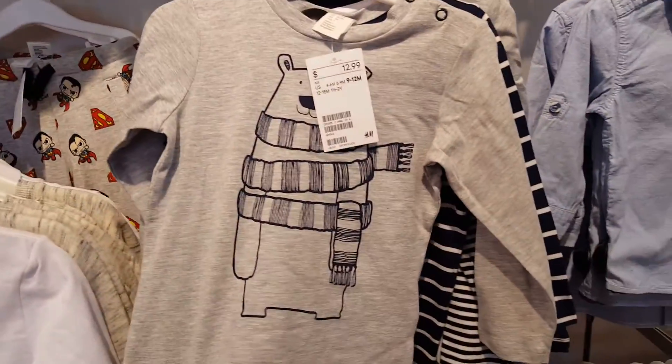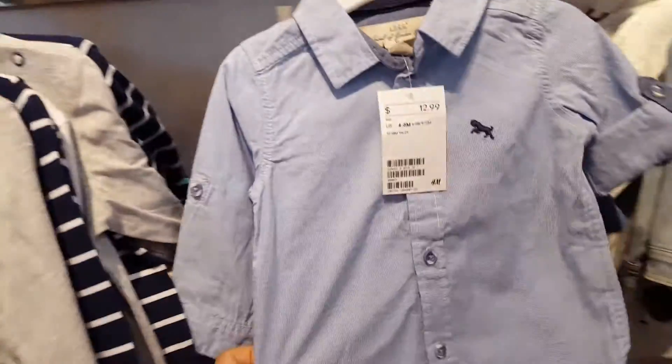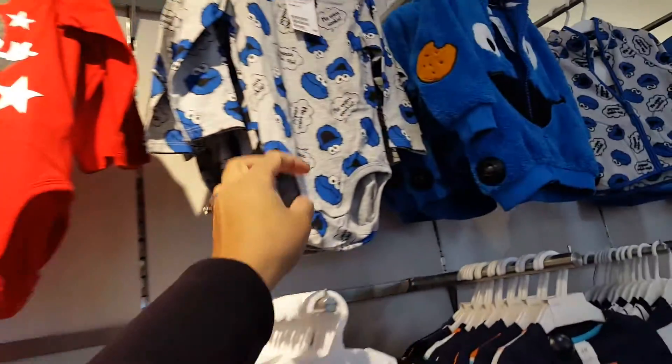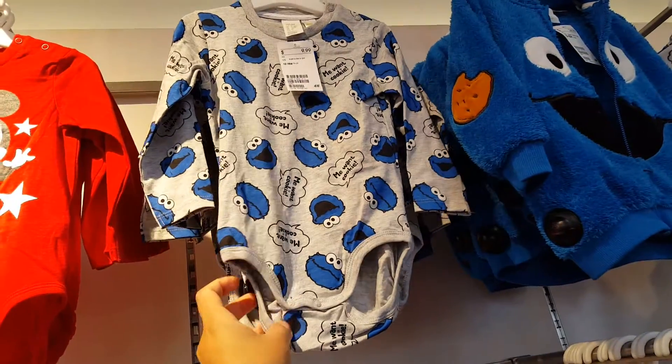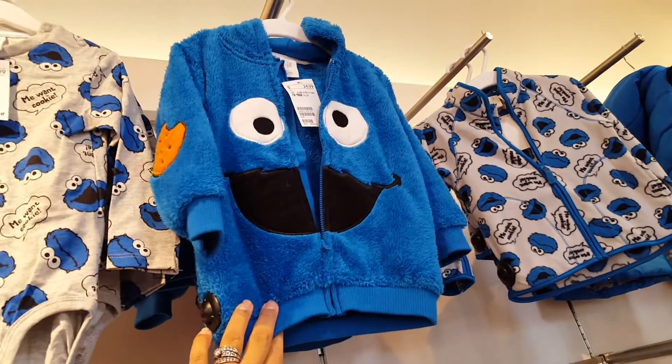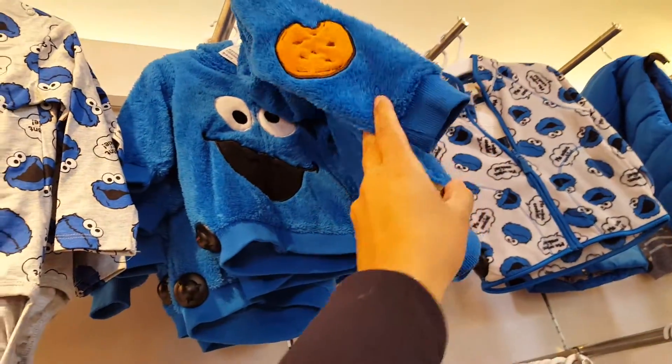This is cute — polar bear. Adorable, but these are all big sizes. Oh, the Mickey Mouse is cute. Look at the Cookie Monster — oh my gosh, I cannot! I could just faint right now.